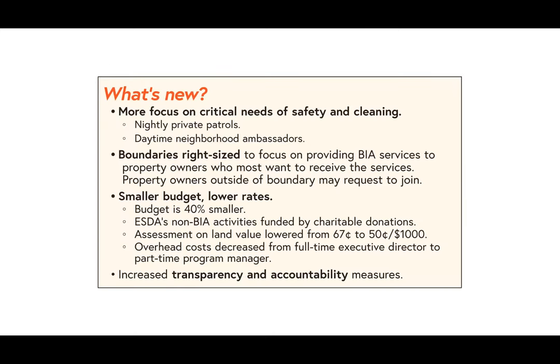So what's new: more focused on safety and cleaning, with nighttime private patrols. Boundaries are right-sized to those who most want the service. The budget is smaller with lower rates, and overhead costs are decreased. Last time there would have been a full-time director overseeing the BIA; in this case it would be a part-time program manager. And there is increased transparency and accountability measures.